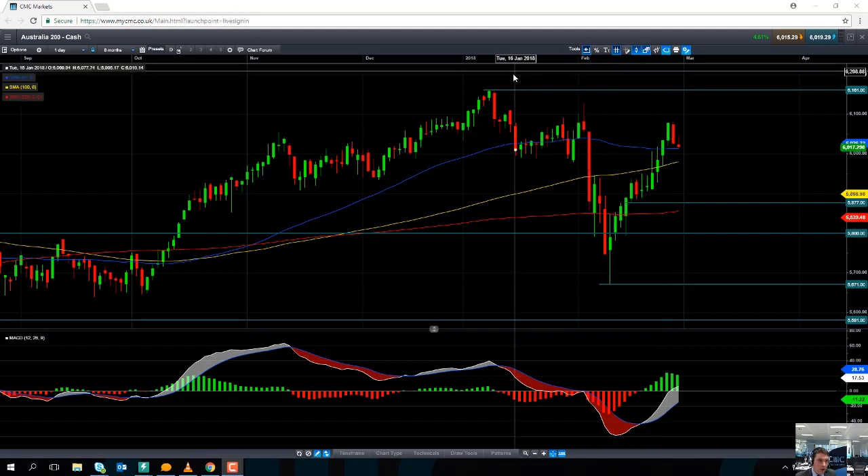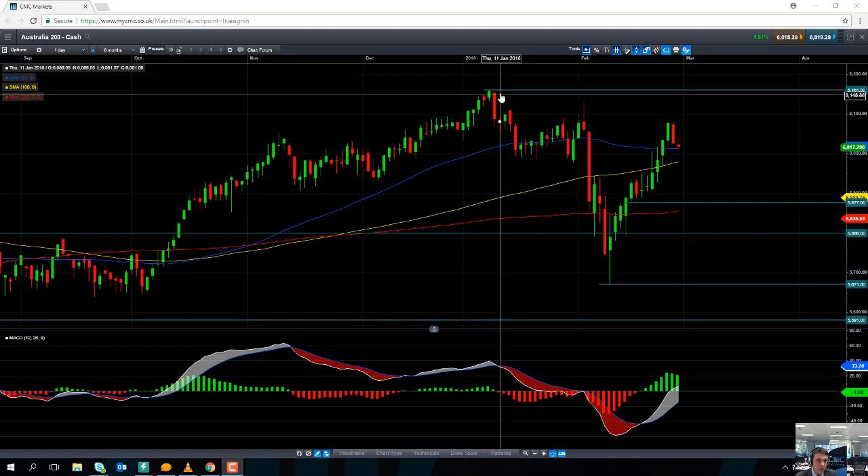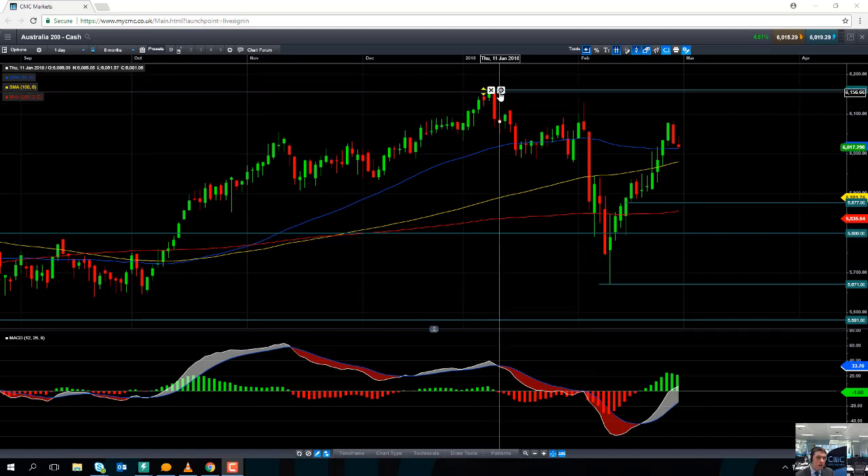we could be looking at retracing the recent 10-year high of 6160. And if you go beyond that, we could be looking at pushing to 6200.